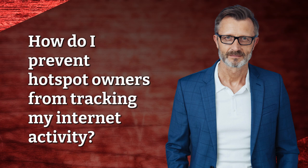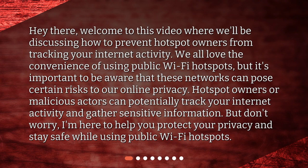How do I prevent hotspot owners from tracking my internet activity? Hey there, welcome to this video where we'll be discussing how to prevent hotspot owners from tracking your internet activity. We all love the convenience of using public Wi-Fi hotspots, but it's important to be aware that these networks can pose certain risks to our online privacy. Hotspot owners or malicious actors can potentially track your internet activity and gather sensitive information. But don't worry, I'm here to help you protect your privacy and stay safe while using public Wi-Fi hotspots.